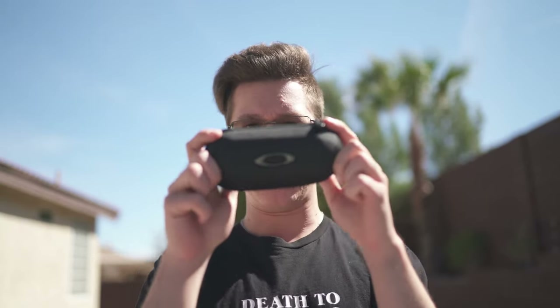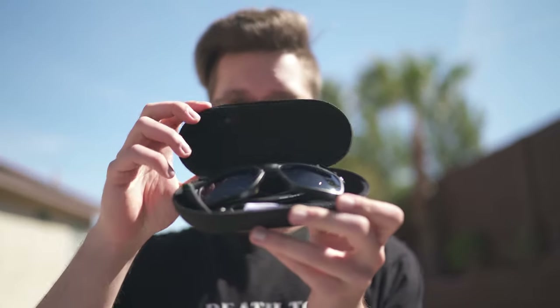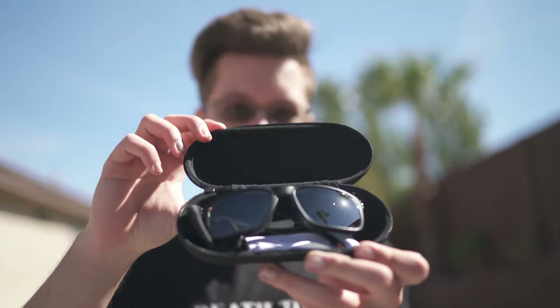Alrighty, so hopefully I'm in frame, but here is what I got. I got these new Oakley prescription sunglasses. Let me put them on real quick — just normal Oakley packaging. There they are right there, all black matte, pretty sick looking.